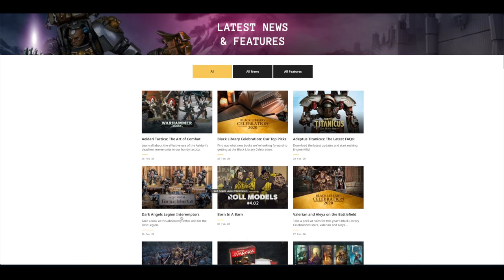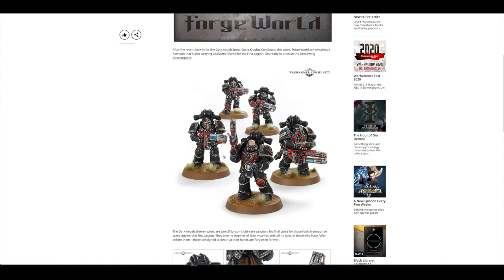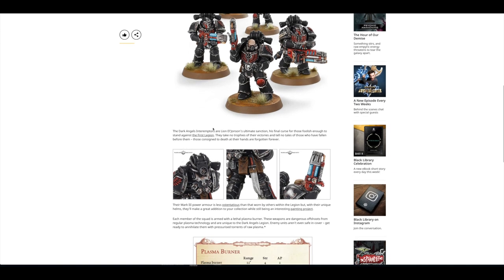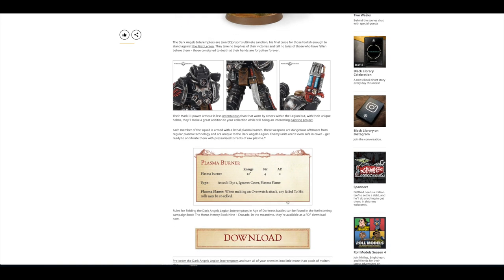You've got Role Models — Born in a Barn — Dark Angels Interemptors from Forgeworld. We'll have a look at those very shortly. These are the Dreadwing Interemptors, Lionel Johnson's ultimate sanction and final curse for those foolish enough to stand against the First Legion. They have a Plasma Burner, which is horrific. It's very short range — only 12 inches and only strength four — but it's armour penetration 2, so in 7th edition Terminator armour you'd be using your invulnerable save. It's Assault D3+1 as well.